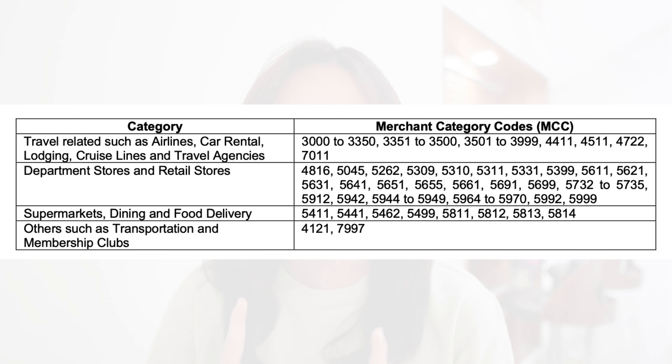With the HSBC Revolution credit card, you can earn rewards based on your everyday spending. Here is a table showing what the eligible transactions are. You have travel-related transactions such as airline, car rentals, lodging, cruise lines, and also travel agencies. So if you're booking your annual holiday trip, you can also charge it to the HSBC Revolution credit card, which will earn you 2.5% cashback or 4 miles per dollar.